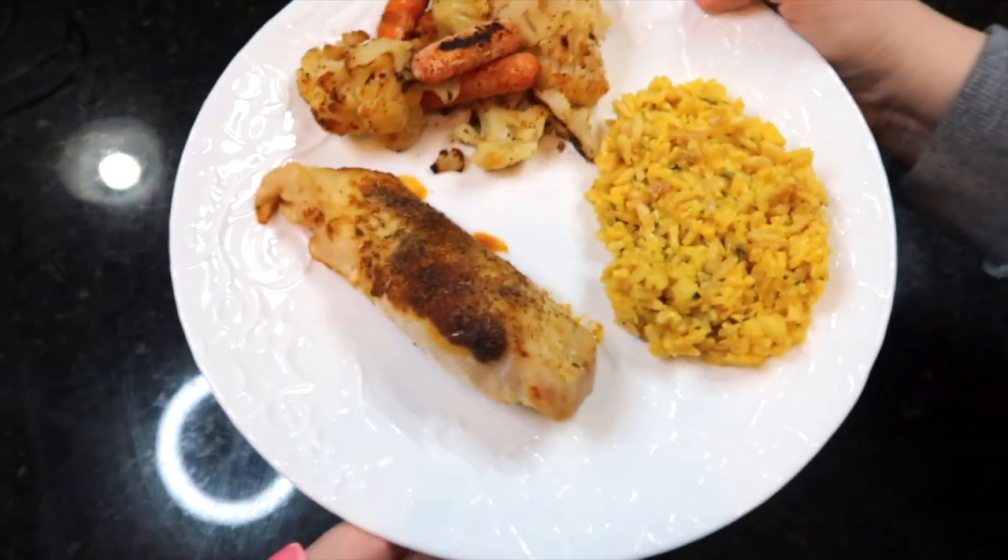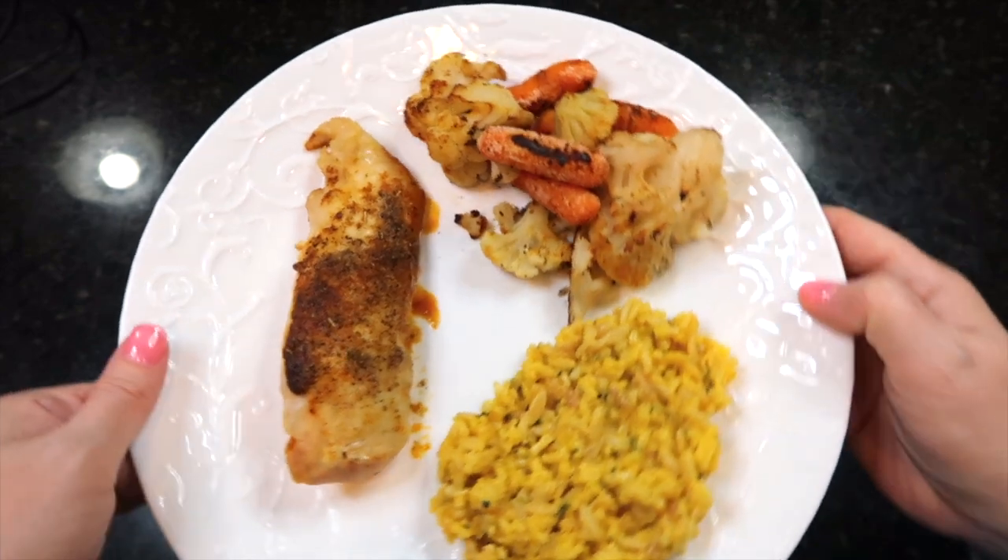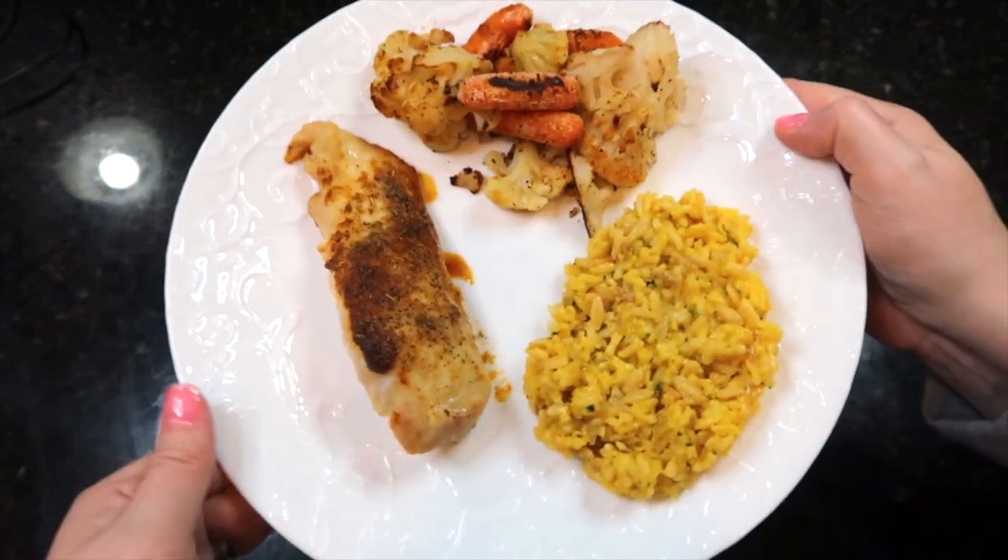This is what dinner looks like. We have had this chicken before — it is absolutely delicious, I highly recommend it, and the recipe is linked below. For my second week of meal plans, every single meal I'm making is going into three different videos, which will be up next week. So make sure you're watching for it because I have some amazing meals coming out.